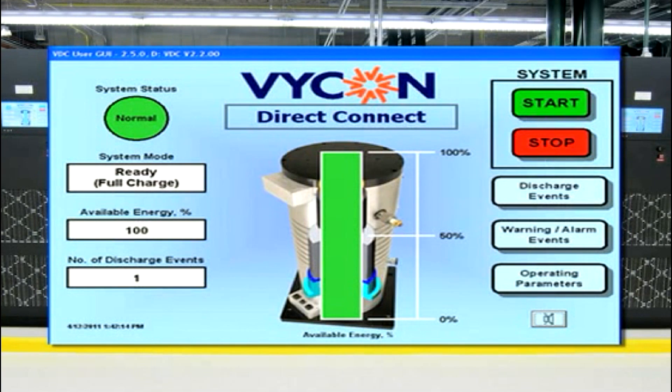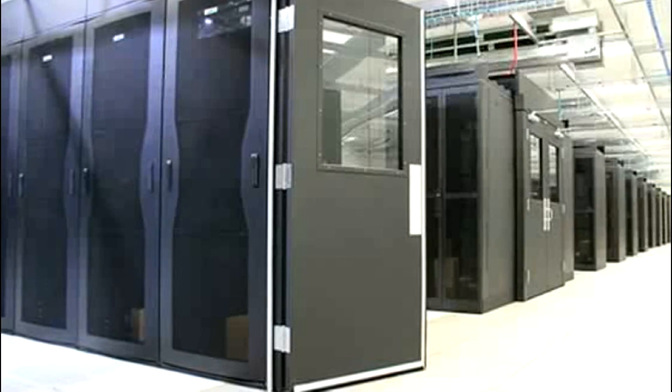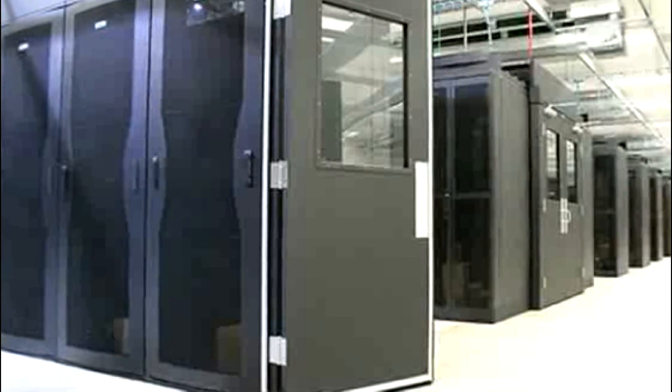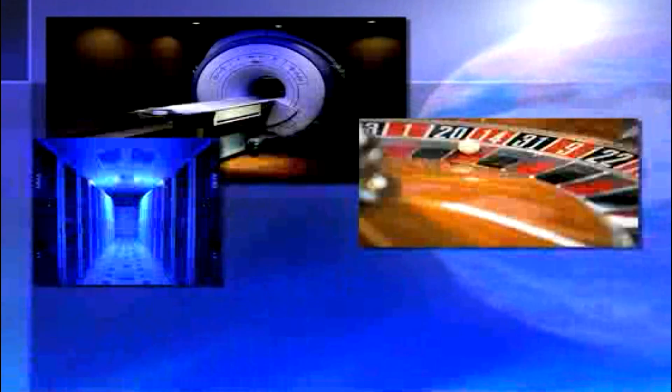From smaller applications of 40 kilowatts to larger multi-megawatt deployments, such as the one shown here at the EMC Data Center, Vicon flywheels are protecting a wide range of critical loads, including imaging systems in hospitals, gaming systems at casinos, insurance and financial data centers, manufacturing and production systems for pharmaceutical and TV broadcast.